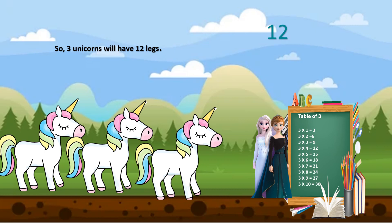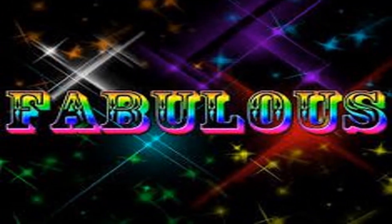And the correct answer is 12. Let's see how it is 12. One unicorn has 4 legs. So, 3 unicorns will have 3 into 4 equal to 12. So 3 unicorns will have a total of 12 legs. Fabulous!